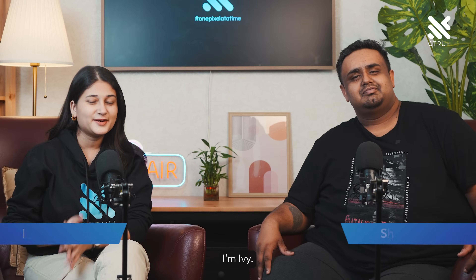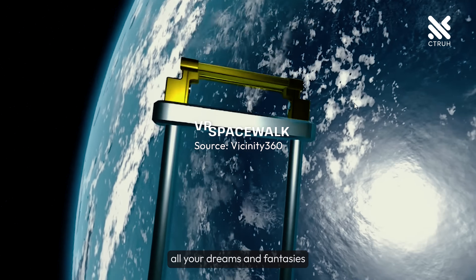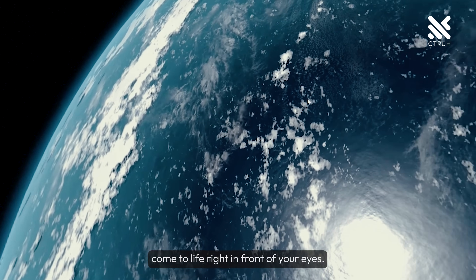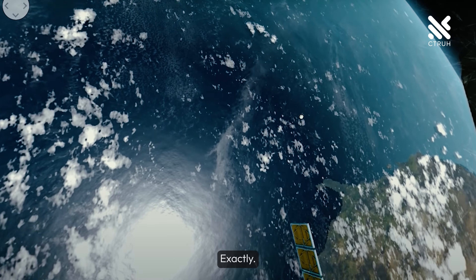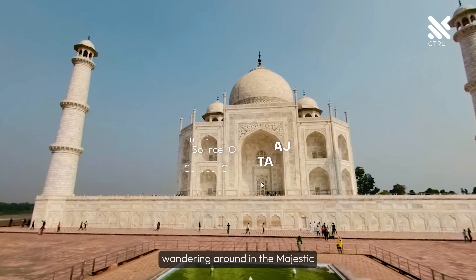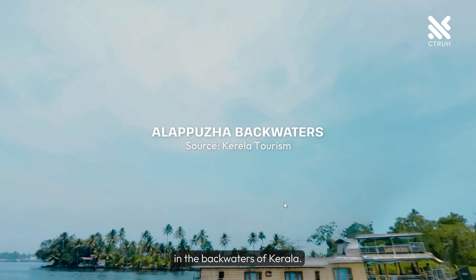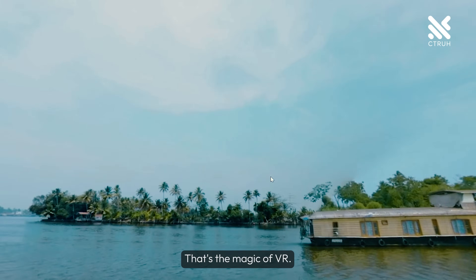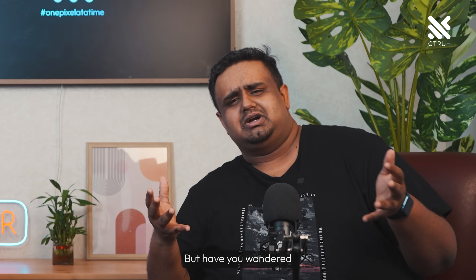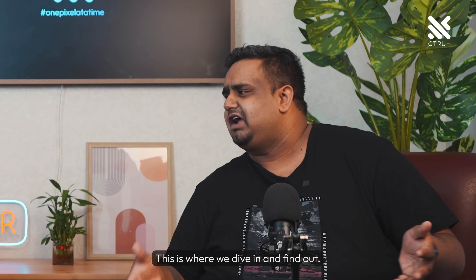Hey everyone, I'm Ivy. And I'm Sharon. Welcome to this exciting journey into virtual reality, or VR. It's a world where all your dreams and fantasies come to life right in front of your eyes. Imagine being in your room one second and the next you're wandering around in a majestic hall of the Taj Mahal, or taking a scenic boat ride in the backwaters of Kerala. That's the magic of VR. But have you wondered how this tech transports you to these amazing places? This is where we dive in and find out.